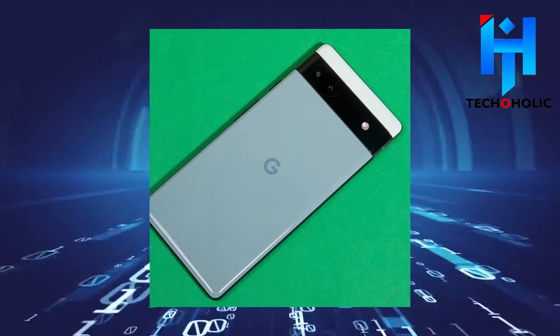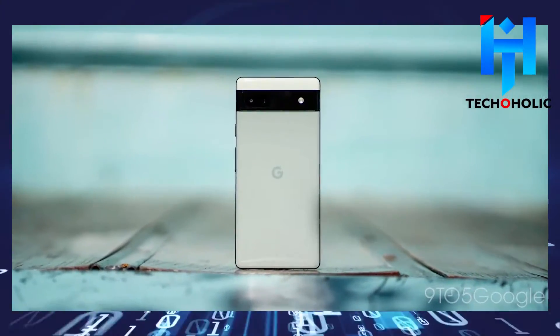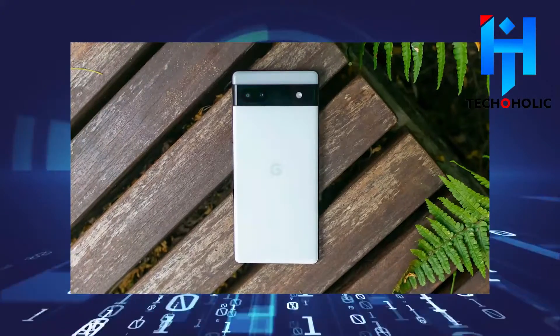The 6a looks a lot like the 6 in terms of design, particularly its wide camera bar, which has two lenses and a flash LED.